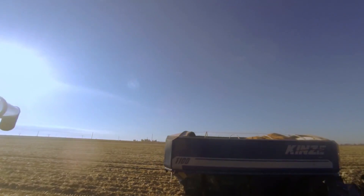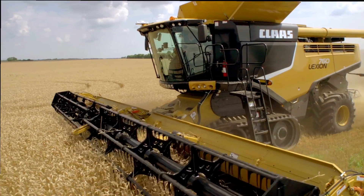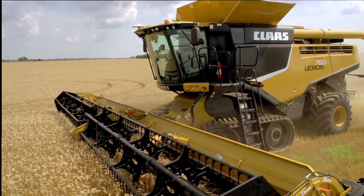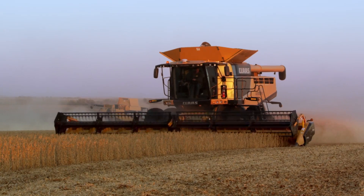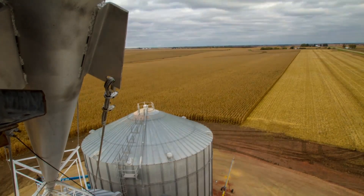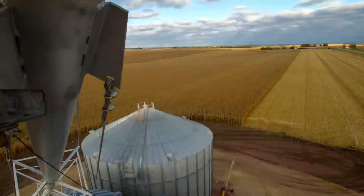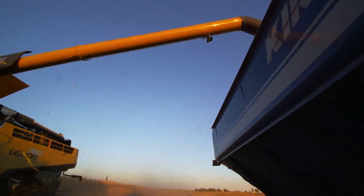From superior engineering to easy technology solutions, the new Lexion 700 series has what it takes to handle the toughest harvest conditions with strength and comfort. So, when your season is on the line, will your combine be strong enough to handle harvest head-on? Will you finish strong? You will with the new Lexion.